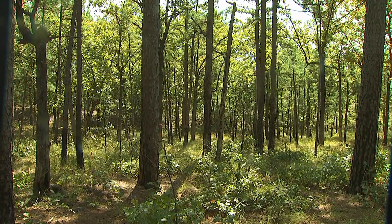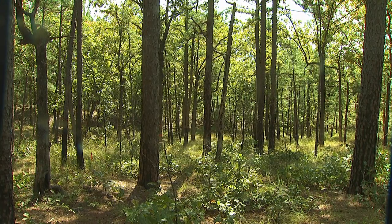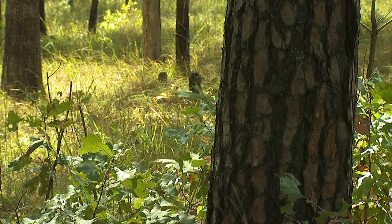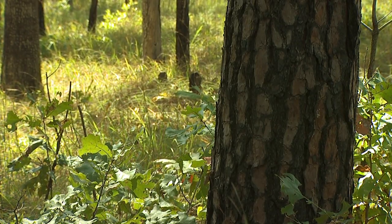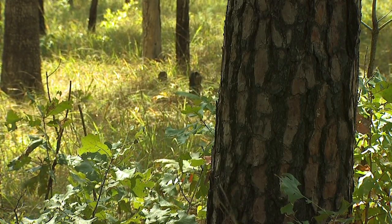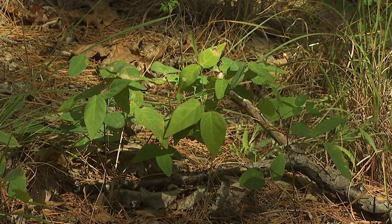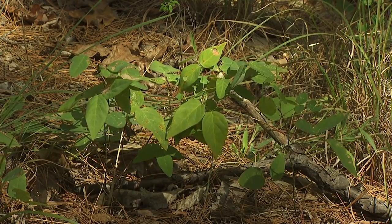This area has been burned with prescribed fire every four years for the past 30 years. One of the main reasons for these burns is to reduce the intensity of wildfires and improve wildlife habitat. The reduced leaf litter and increase in sunlight allows the number of herbaceous plants to increase.